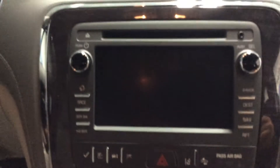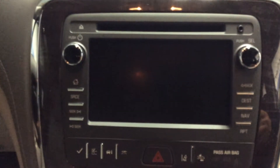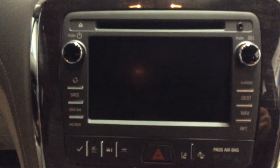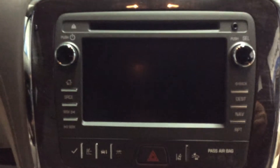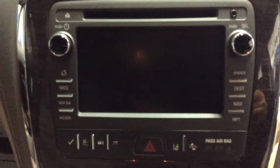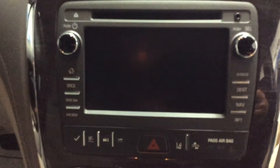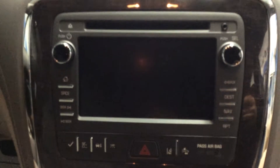The Buick Intellilink radio system — that screen there will light up and gives you a full backup camera when you put it in reverse. Otherwise, you've got AM, FM, and XM radio. This still has a CD player, and an input for an iPod up above. We can show you a lot of different information and settings that that screen provides. Very nice.